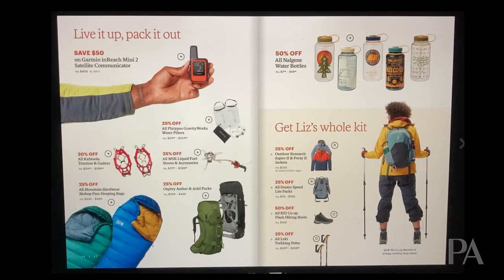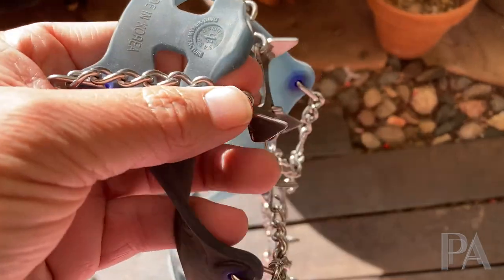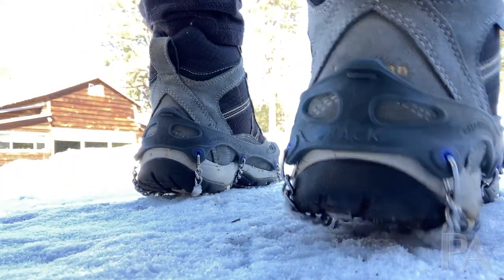Also on that page is the Kahtoola Microspikes. If you're hiking in the snow and think, 'I'm not going to be climbing mountains, so I don't need crampons,' but you want to go into areas that are slicker, tougher, or steeper, Microspikes are terrific for that. I have another video I'll link showing you what I think about Microspikes.